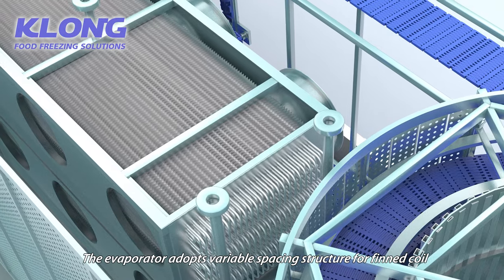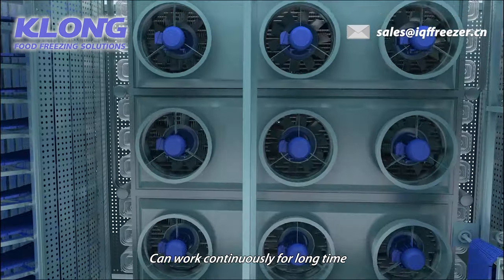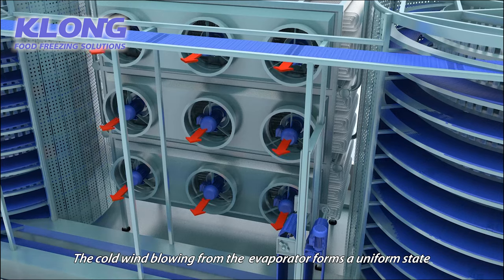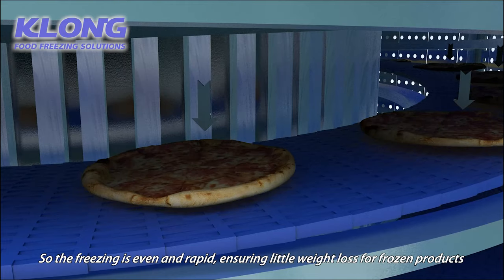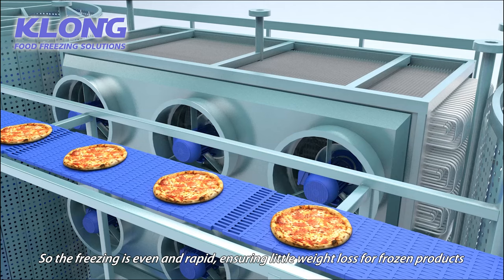The evaporator adopts variable spacing structure for finned coil, and can work continuously for a long time. The cold wind blowing from the evaporator forms a uniform state, so the freezing is even and rapid, ensuring little weight loss for frozen products.